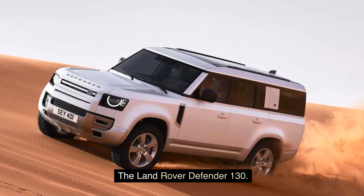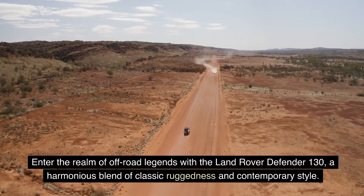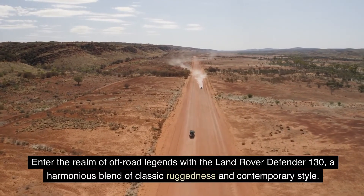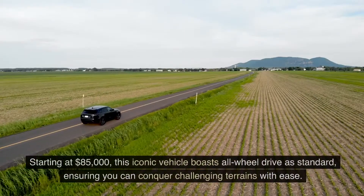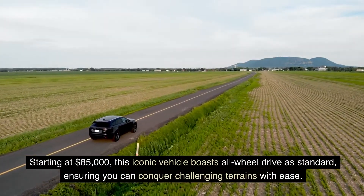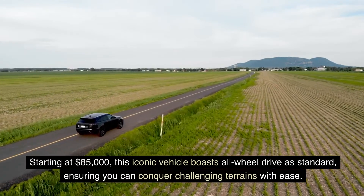The Land Rover Defender 130. Enter the realm of off-road legends with the Land Rover Defender 130, a harmonious blend of classic ruggedness and contemporary style. Starting at $85,000, this iconic vehicle boasts all-wheel drive as standard, ensuring you can conquer challenging terrains with ease.